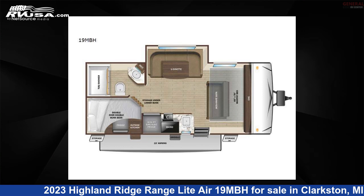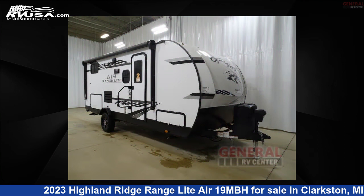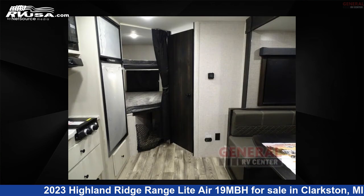This 2023 Highland Ridge Range Light Air 19 MBH is a travel trailer RV. It is located in Clarkston, Michigan, 48348 and is offered for sale by General RV Center.